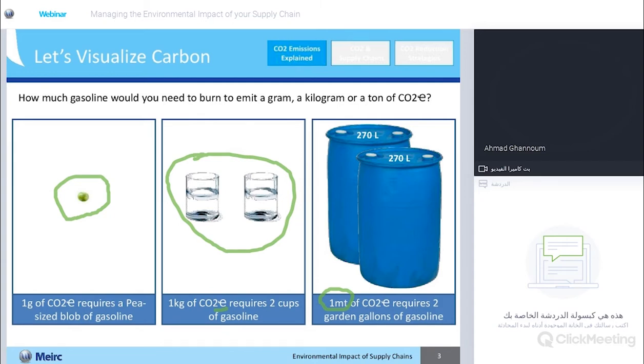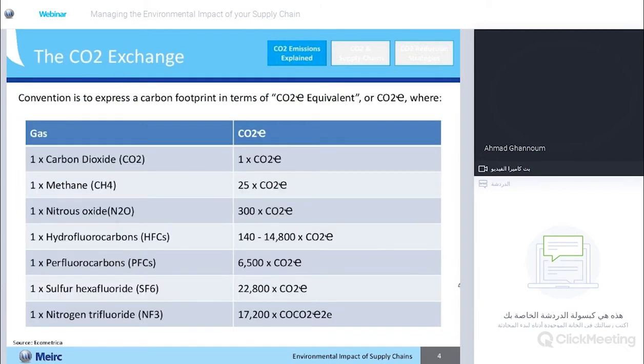What we want is a simple unified conversion rate for all of those different gases. So what we end up doing is looking at estimates where one gram, one kilogram, or one ton of CO2 is going to equal one gram, one kilogram, or one ton of CO2 equivalent.